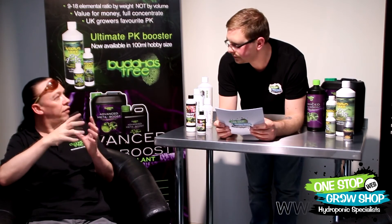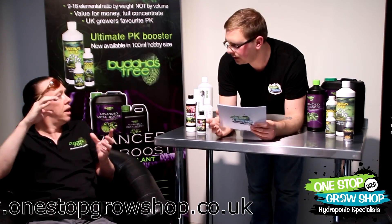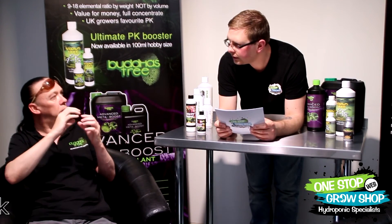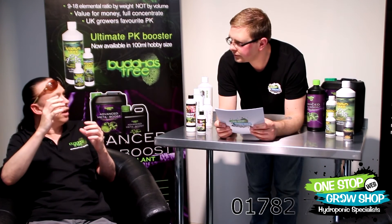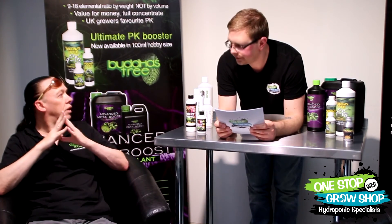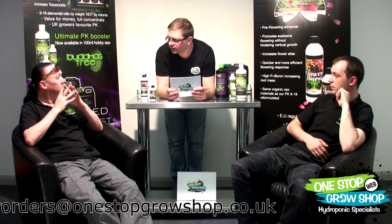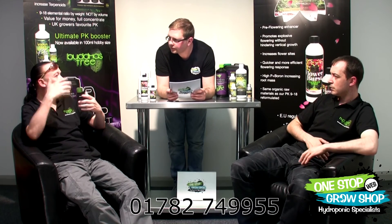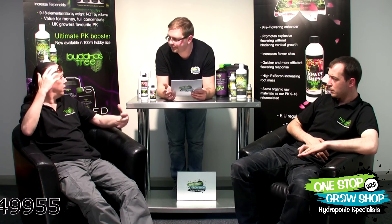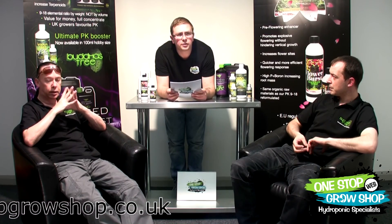Does it reduce stretch? It doesn't directly reduce stretch like a PGR would - it won't just stop growth. What it does is, when you go to 12/12 and all your plant wants to do is throw down roots, we're giving it exactly what it needs so it can stop worrying about that and get on with flowering. Because it pushes all the energy into the flower cycle, there's less energy going into the vegetative stage, so you get slightly less vertical growth - it's a natural process. What you get is internode spaces a lot closer together, so your flower sites end up much closer, giving you more flower sites per plant. This product is available in store and online at www.onestepgrowshop.co.uk.